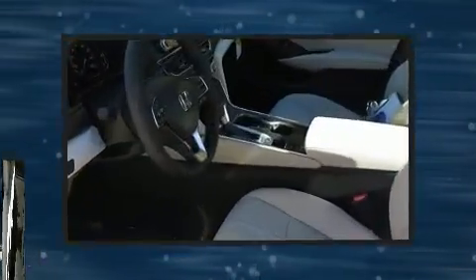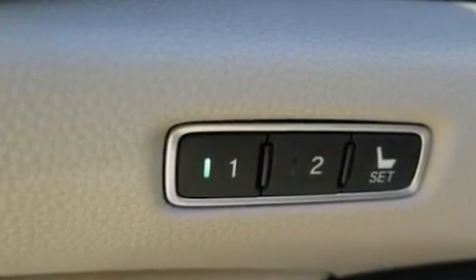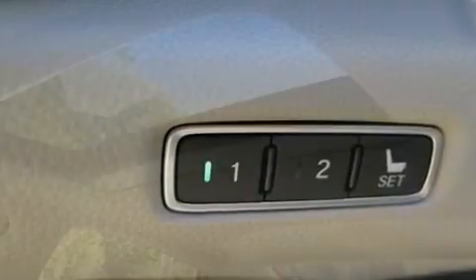Well-tuned suspension and stability control deliver a spirited yet composed ride and drive. A turbocharger is also included as an economical means of increasing performance.